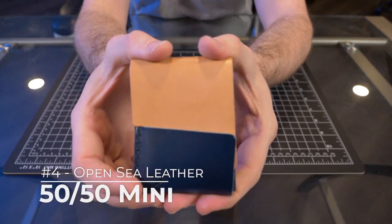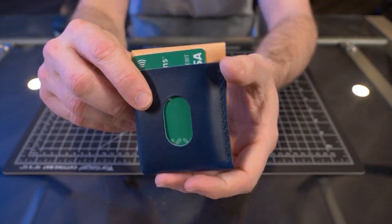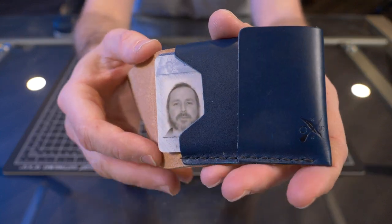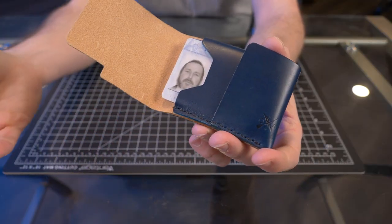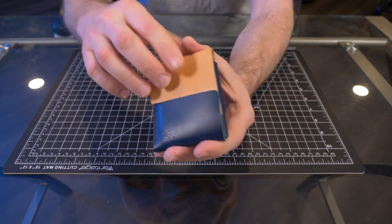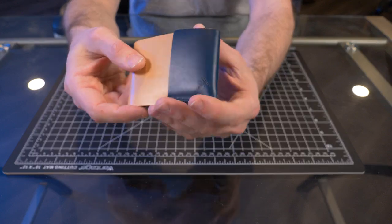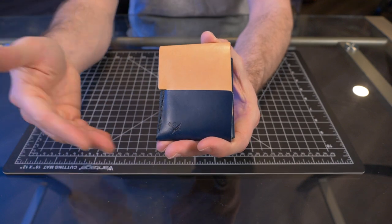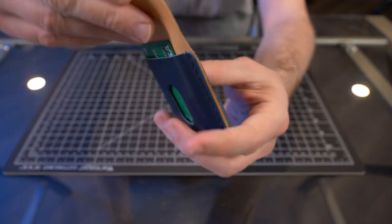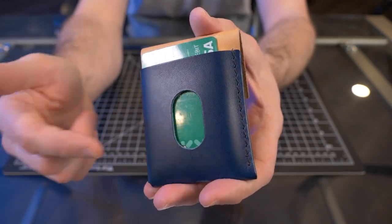My number four pick is the OpenSea Leather 50-50 Mini. I just recently reviewed the 50-50 Mini, and you can see it is currently my everyday carry — I have all of my personal cards in there. This wallet kind of came out of left field for me, because in my review I mentioned that I never carry the full-size version of the 50-50. But this is a little bit different from the full-size version with some changes I actually like a lot better. It's made from full-grain Botero vegetable tan leather. The Mini version has two pockets: one internal pocket and a quick access card pocket on the back, which was one of my favorite changes from the full-size version.